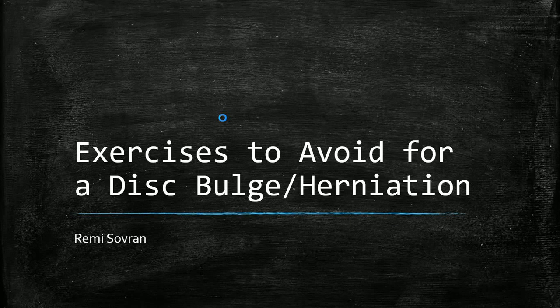Hey, what's up everybody, Remy Sovereign here from remysovereign.com. Today's video is going to be a little bit different — I'm going to be doing an online lecture slash presentation about exercises to avoid for a disc bulge or herniation. A lot of my subscribers have been asking what exercises to avoid, so I figured I'd do a video on it.